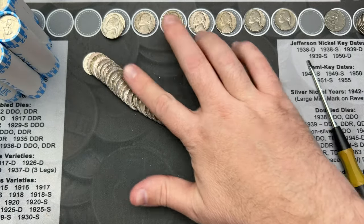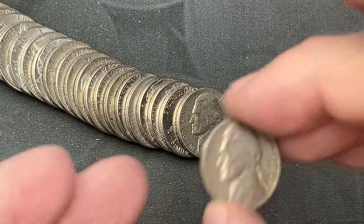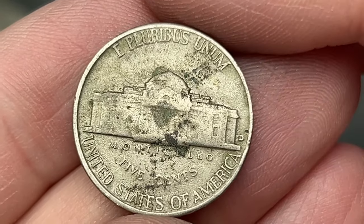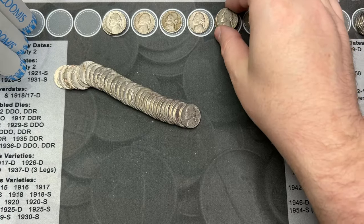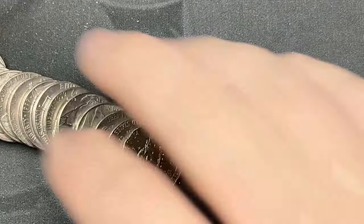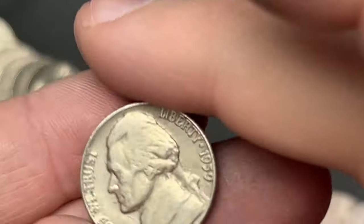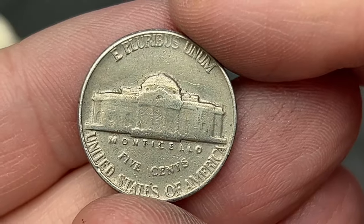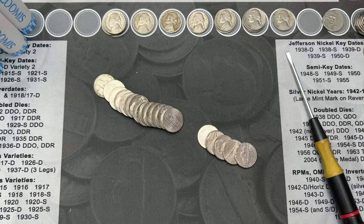We're on to roll 44 and I've come across a 1958 - it's been a while since I've had a find, so this is a welcome sight. This one is from Denver. Nice, another 58 for the stack. Roll 45 - I've come across a 1959, the date was poking out the top as I was going through. This one is from Philadelphia. Nice, there's another find.